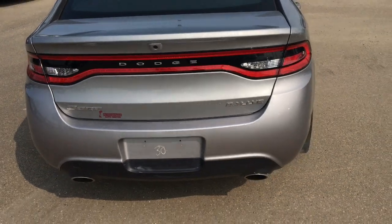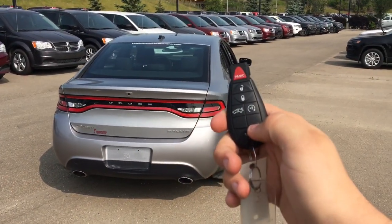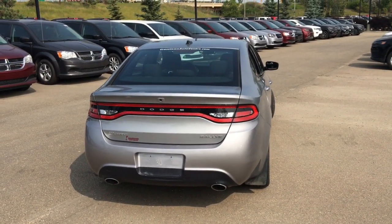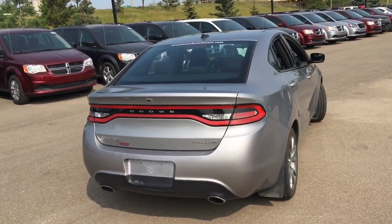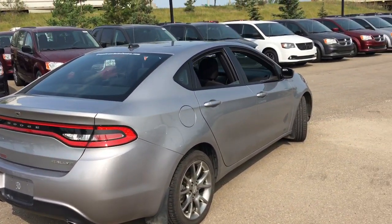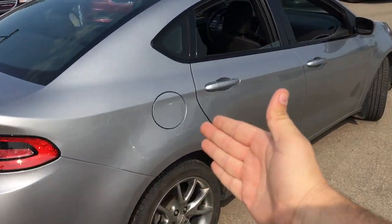To use the remote start system it's very easy — all you gotta do is press this button twice, the doors will lock and then the Dart will start right up. There are small mud flaps behind all four tires, and this is where you put gasoline inside the Dodge Dart.